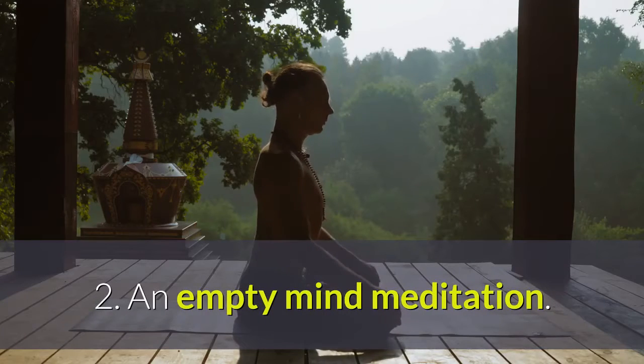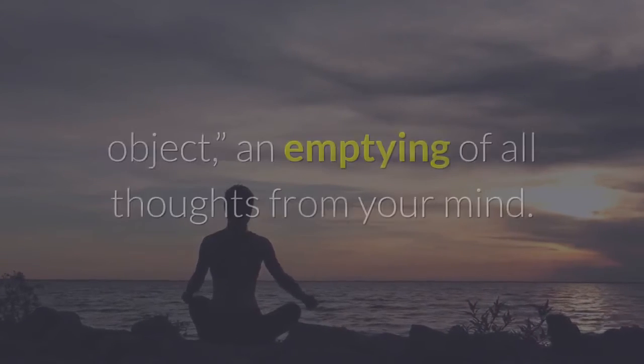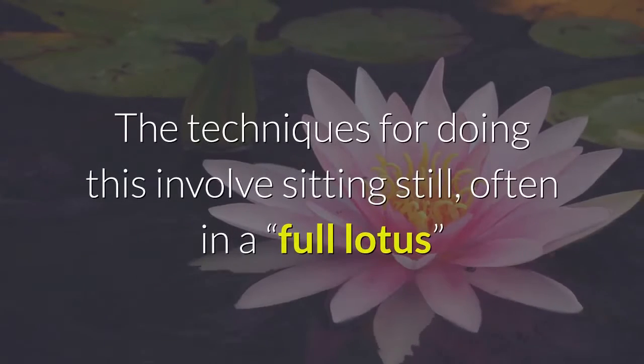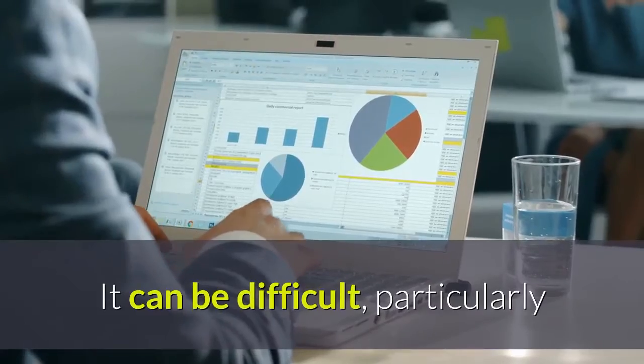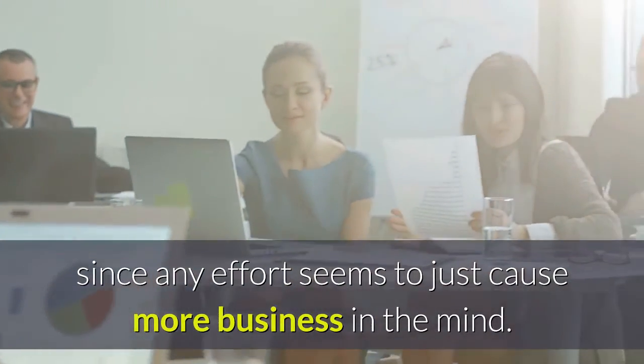Two: an empty mind meditation. Meditating can create a kind of awareness without object — an emptying of all thoughts from your mind. The techniques involve sitting still, often in a full lotus or cross-legged position, and letting the mind go silent on its own. It can be difficult, particularly since any effort seems to just cause more business in the mind.